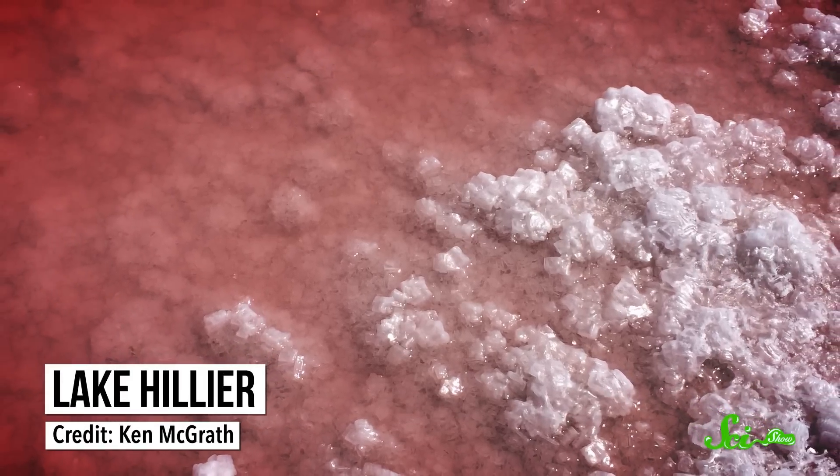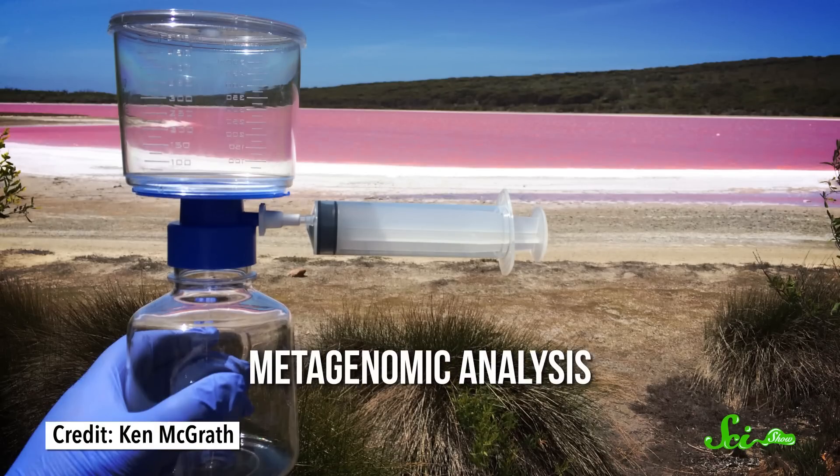The team collected sediment and water from different parts of the lake, then performed what's known as a metagenomic analysis, where they extract DNA and use the information to identify species. And it turns out that there are all kinds of different salt-loving microbes in the lake.